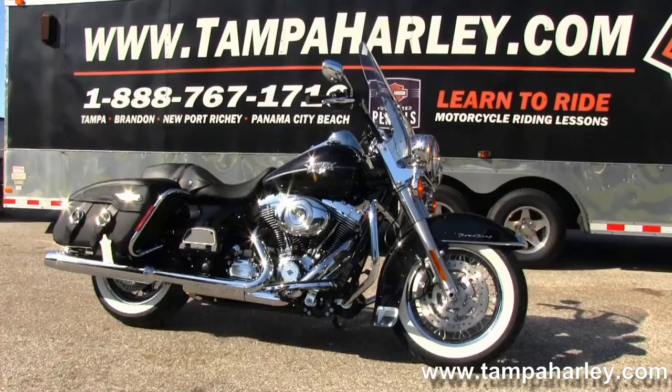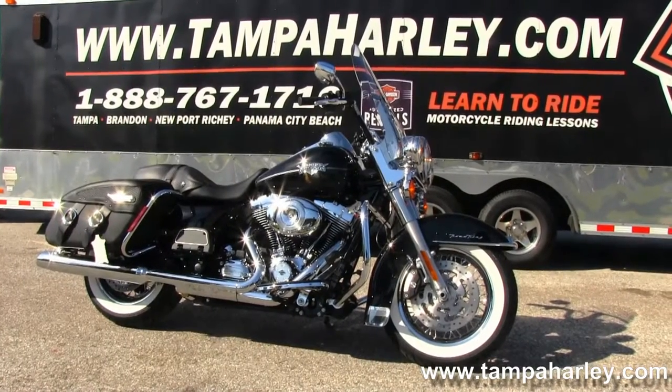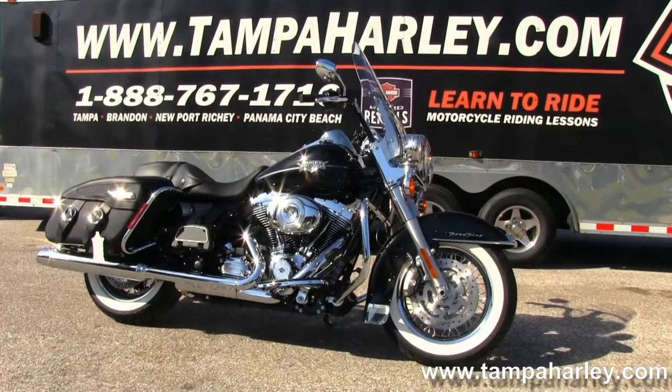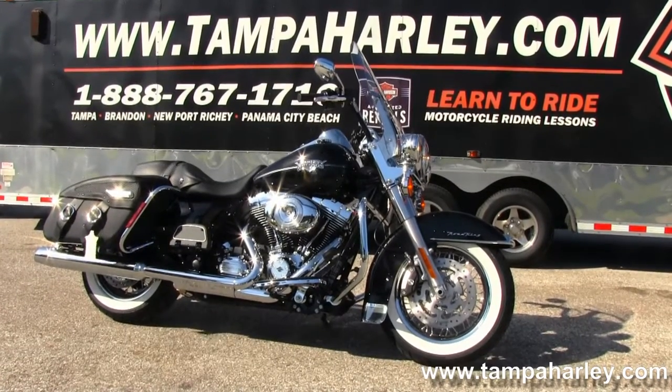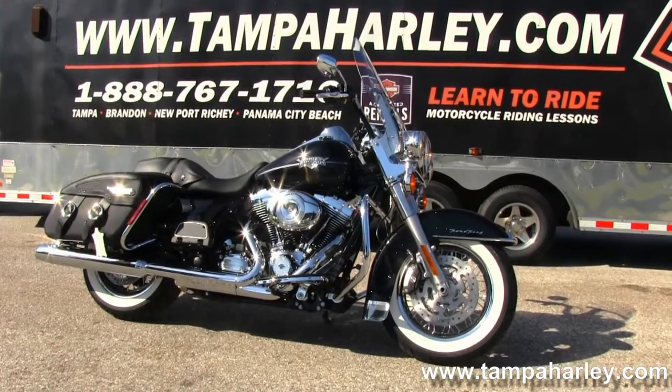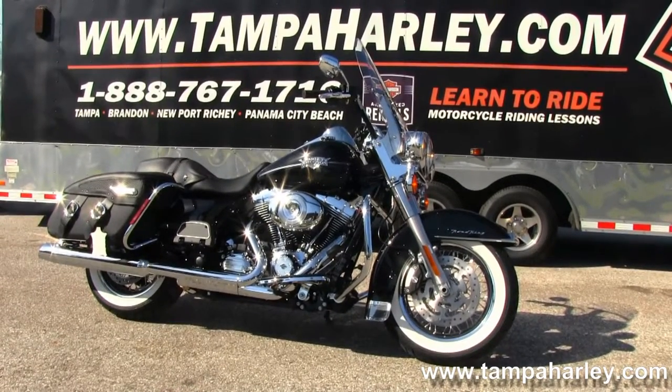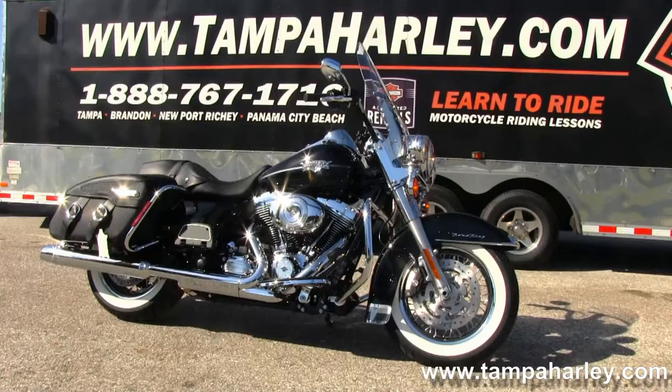We're rated number one in customer service and have over 200 pre-owned bikes in stock. Check out this Road King Classic and the rest of our fascinating inventory by logging on to TampaHarley.com — we're always open 24-7. Remember to have one 5-star, top-notch, awe-inspiring Harley day.